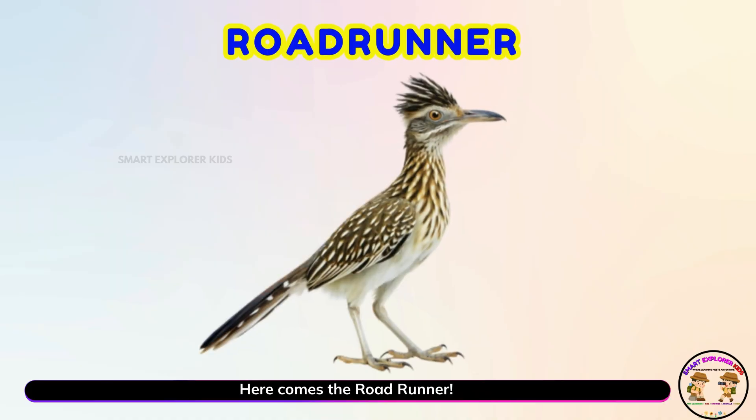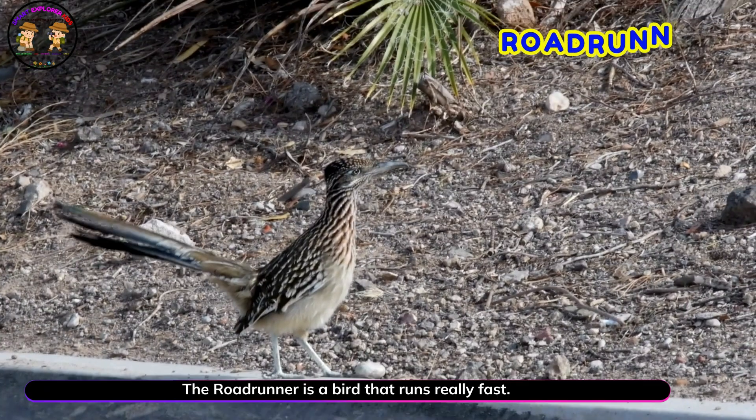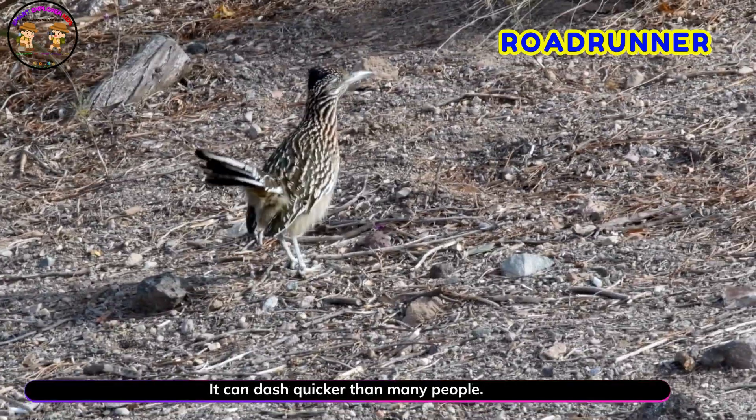Here comes the road runner! Yay! The road runner is a bird that runs really fast. It can dash quicker than many people.